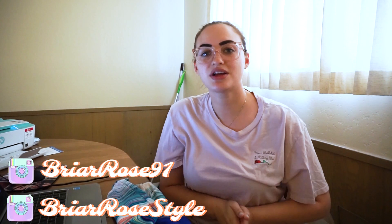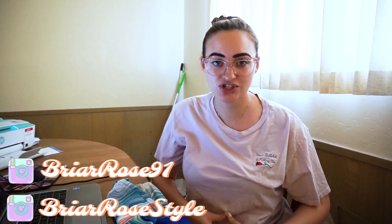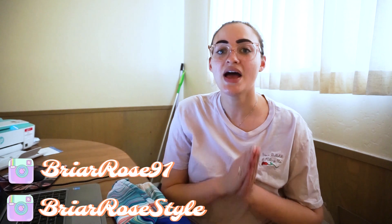Hey guys, what is up? It is Rosa and welcome to today's video. Today I'm going to be doing a ship with me — it's my very first ship with me so I hope you guys enjoy it. If you guys like ship with me videos make sure to give this video a thumbs up. Subscribe if you haven't — we have fun here all the time.